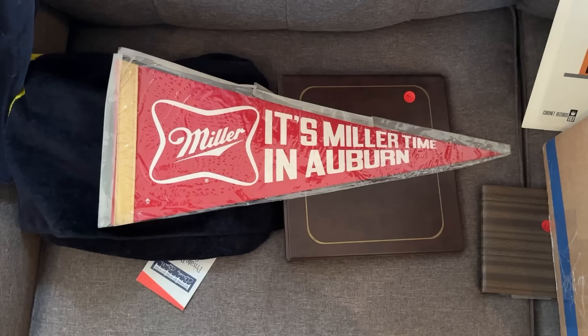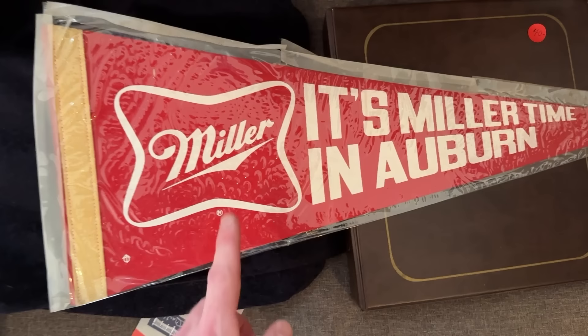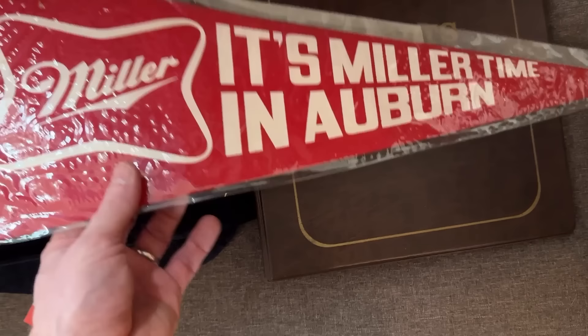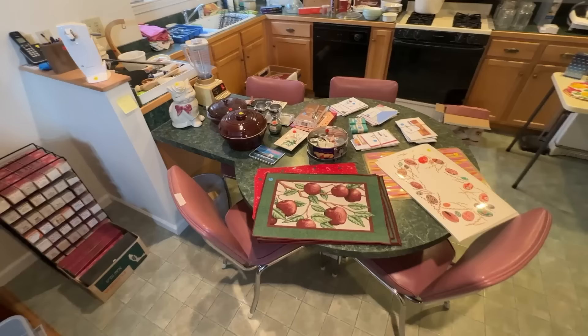The nice lady from earlier found something in another location and brought it to me — she thought I'd be interested. Look at this: it's been well-protected in what looks like a homemade pennant sleeve. It says 'Miller Auburn' — the city we're in — and it's in great shape. No price on it but I was told it's ten dollars, so I'm going to pick it up.